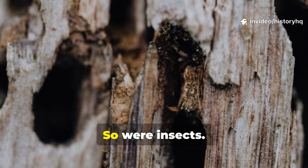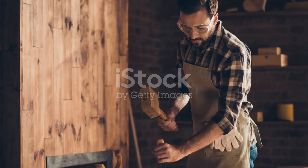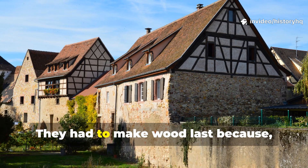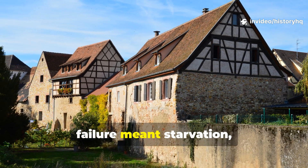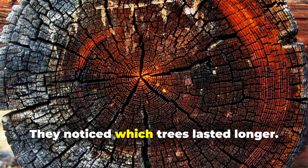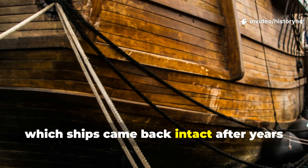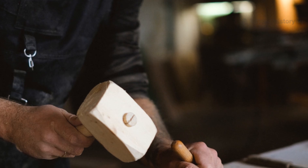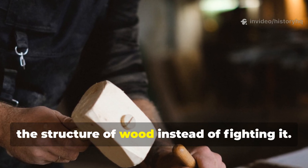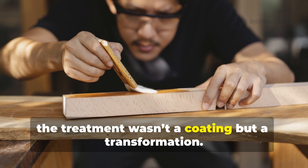Rot was the enemy. So were insects. Fungal decay could destroy a beam from the inside out. Medieval craftsmen didn't have the luxury of replacement on demand — they had to make wood last because failure meant starvation, exposure or collapse. So they watched nature closely, noticing which trees lasted longer, which beams survived storms, which ships came back intact after years at sea. Over generations, they refined a process that worked with the structure of wood instead of fighting it. The treatment wasn't a coating, but a transformation.